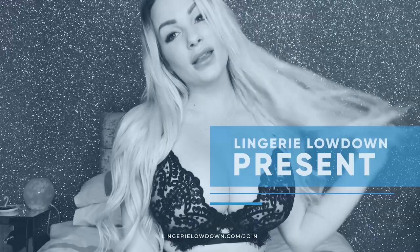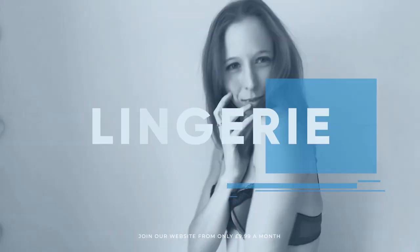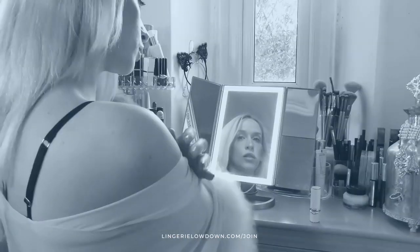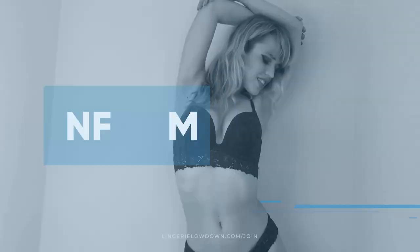Lingerie Lowdown is proud to present detailed, honest and personal lingerie and hosiery reviews — to inspire, delight and inform. Hello and welcome to Lingerie Lowdown, my name is Kelly Smith and I'm one of the presenters here.